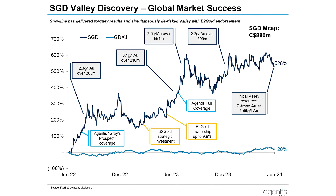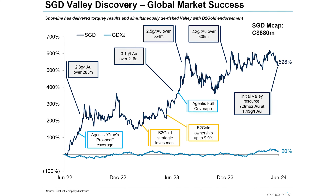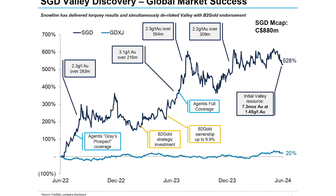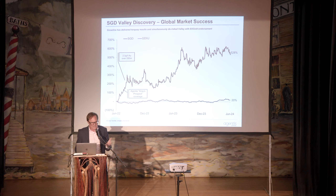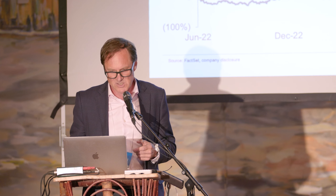If you look at the market success, it's really impressive — a 528% return since June 17th, 2022, when the visual results came out from the company in terms of visible gold, vein density, and everything. We covered it fairly quickly after going to site, but you're getting plus-500 gram-meter intercepts on the back of that visual. B2 Gold made a strategic investment shortly thereafter.